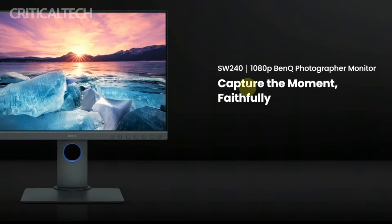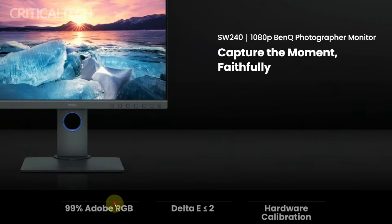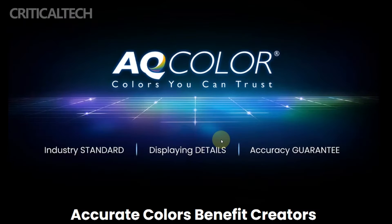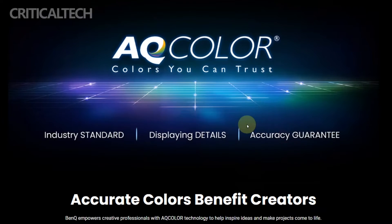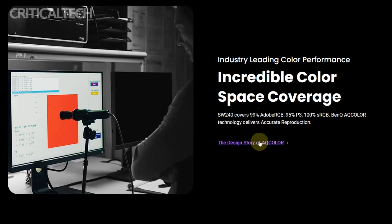The 16:10 aspect ratio of the SW242Q is one of its best qualities. It offers a roomy display area that's perfect for multitasking and detailed work. As seen in product photos, the monitor has a hood that effectively blocks out ambient light and reduces reflections, making for a consistent viewing experience under a variety of lighting scenarios.